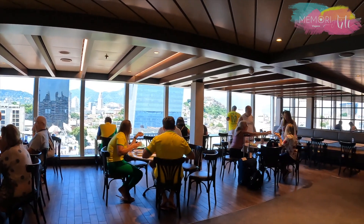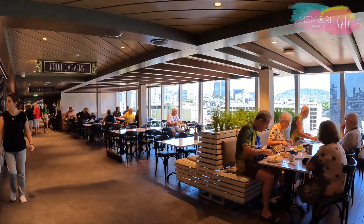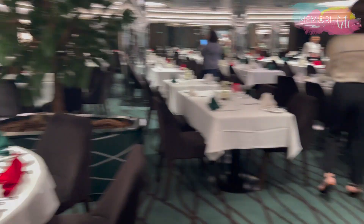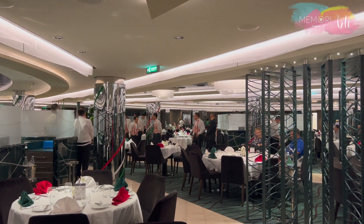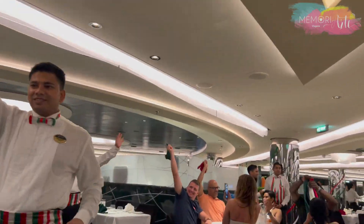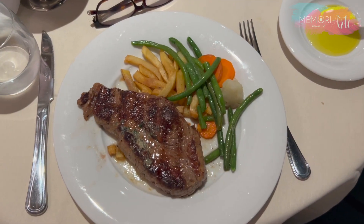No MSC Seashore encontramos nove incríveis restaurantes que dão acesso a um mundo de sabores. São dois restaurantes clássicos com dois turnos de jantar: o restaurante Central Park e o restaurante Manhattan. Na noite italiana, há uma homenagem à tripulação, que nos presenteia todas as noites com deliciosos pratos.